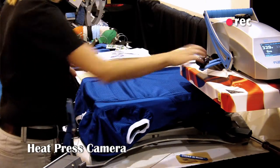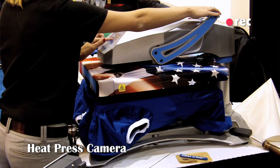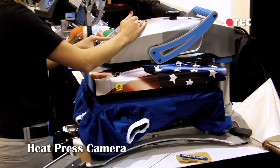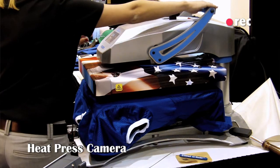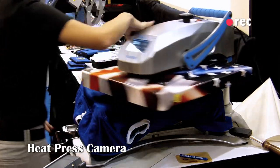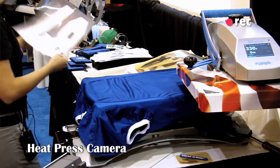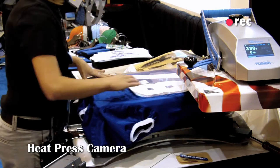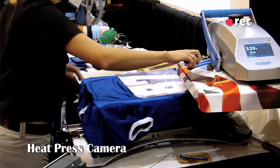Just go ahead and do a quick preheat. Every heat transfer material has its own time, temperature, and pressure. This thermofilm has a two-color application, so for something like this I'm actually going to be able to heat press it for only two seconds for the first tack, and then I can increase my temperature and time on my second hit.